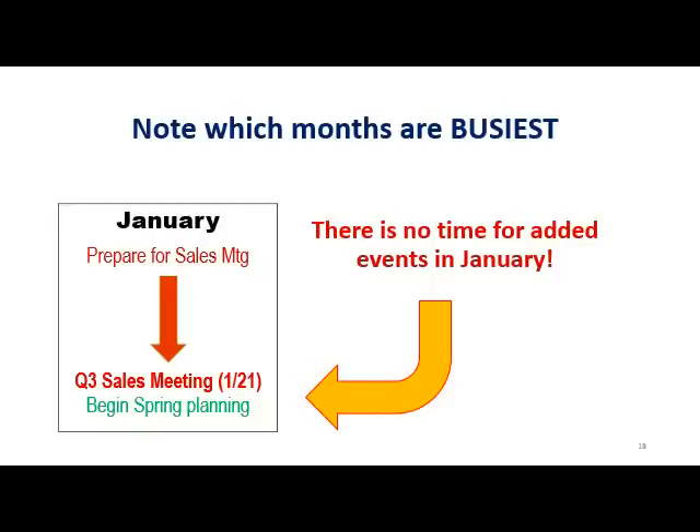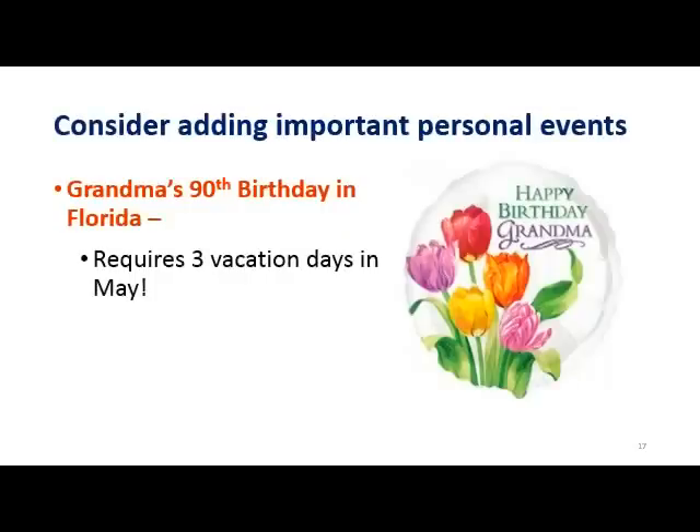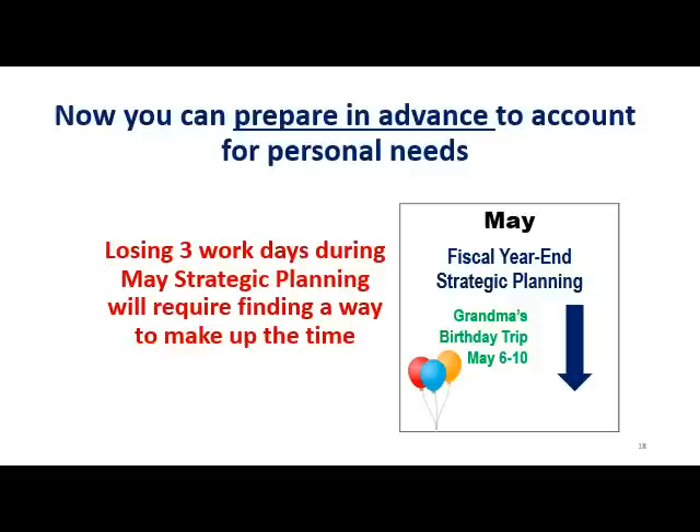This is what the calendar might look like using the system of designated colors for different types of activities. Now we can see the value of this tool — it shows us right away which months are busiest. January will be taken up with the sales meeting and spring planning must follow it immediately, so there's no time to add more work in January. We can also see where in the year there might be extra time. September has some open weeks after the fall sales promotion kickoff — that's where you could slide in a vacation. Just because you're using this for work, don't forget to add in important personal events tied to a specific date. Grandma's 90th birthday celebration will have the entire family gathering in Florida, which means you'll need to block out three vacation days in May. But May is strategic planning time at work and your job requirements won't change just because you have to be gone, so you may have to do some personal strategic planning to figure out how to juggle the time.